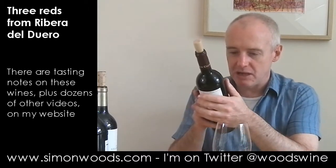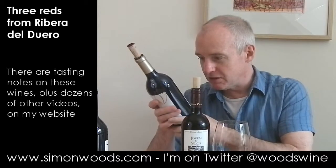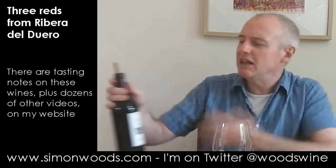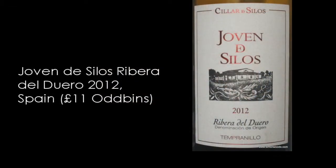I don't know whether they're all 100% Tempranillo, but that one certainly says 100% Tempranillo. You're allowed, I think, up to 25% other grapes, and a lot of people are using Cabernet Sauvignon — something quite a lot of people went in for in the 90s — but most of the serious ones now tend to be 100% Tempranillo.